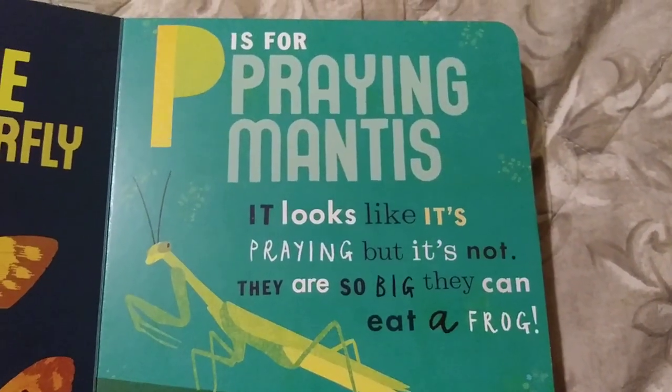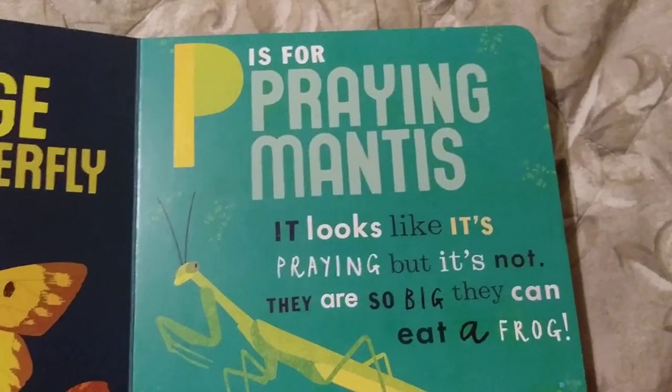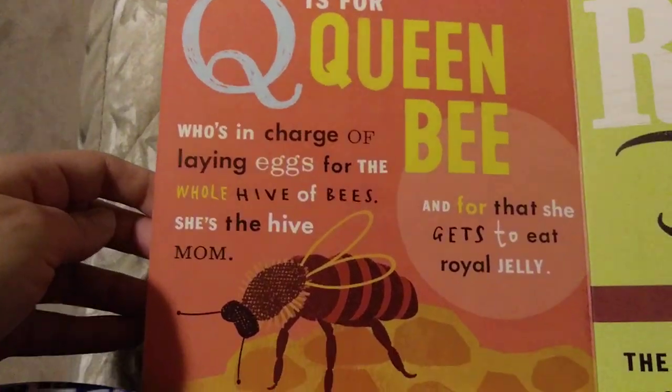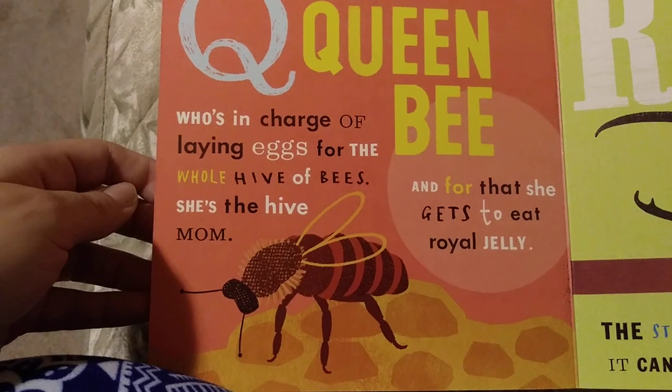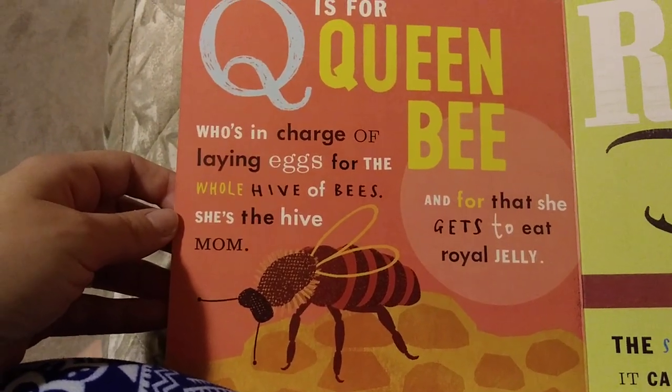P is for Praying Mantis. It looks like it's praying, but it's not. They're so big, they can eat a frog. Q is for Queen Bee, who's in charge of laying eggs for the whole hive of bees. She's the hive mom. And for that, she gets to eat royal jelly.